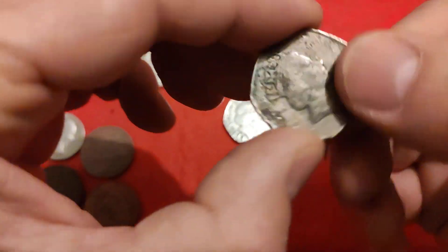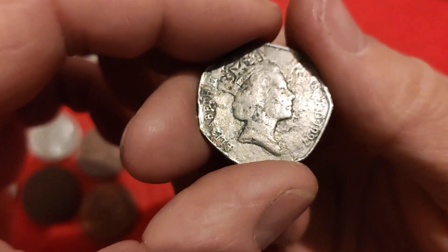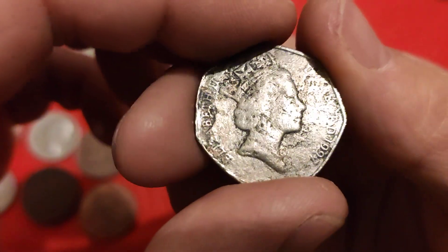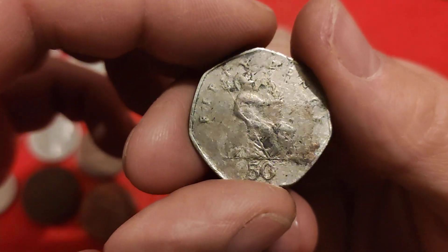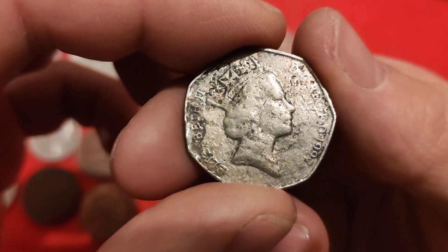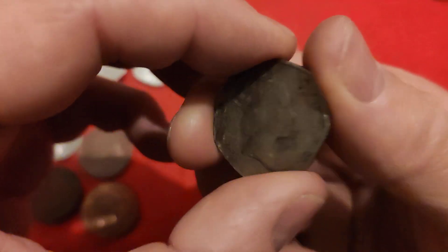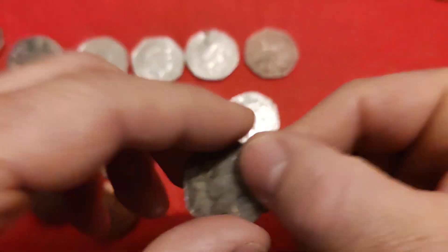And then lastly, this one is very odd because this was right back when the Britannia first came out, which is 1997. Either that's been absolutely battered in some way - buried or whatever - or else that's a very early fake. I've never seen one in such bad condition as that, but I actually think just because the portrait seems to even stand out more on this one, that's a really, really early fake. That's actually what I think that is - but let me know what you think.